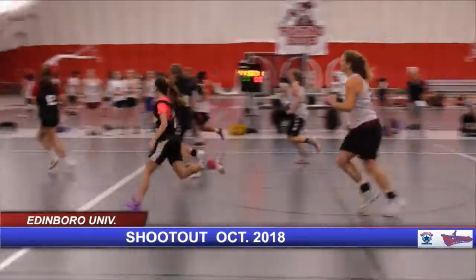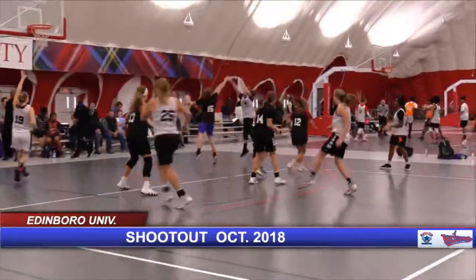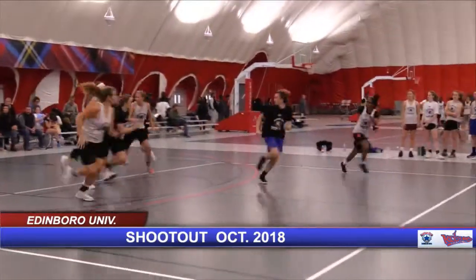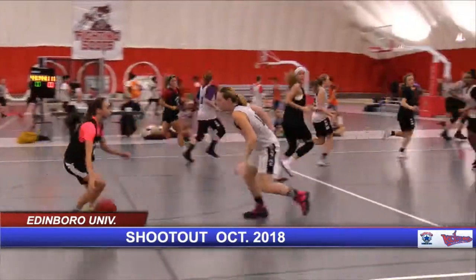Allison Sembach coming down the floor. Fitzpatrick with the ball. Shot is up for Fitzpatrick — no good. Lily Rose jumps up there and gets that rebound, making up for the lost basket earlier. She's looking.